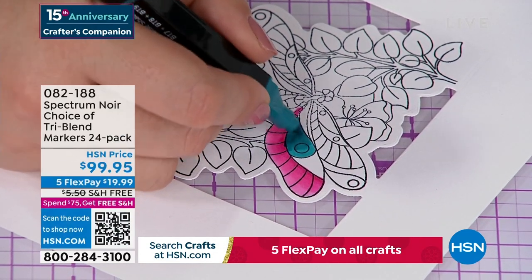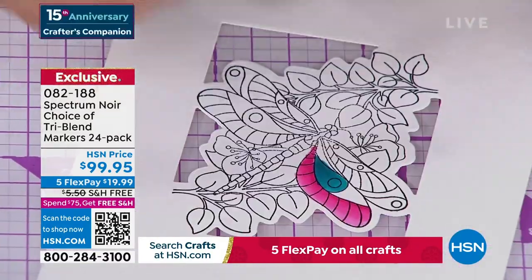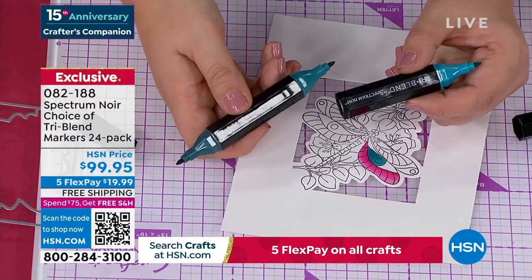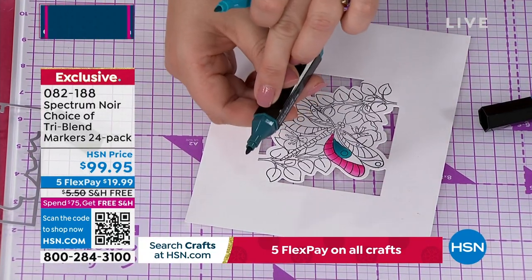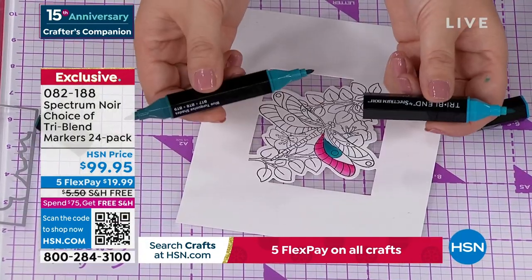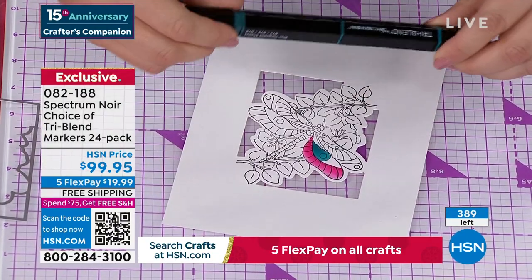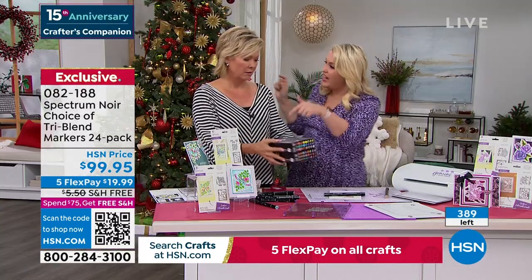They are available - item 82188 in either light or dark blend. I say treat yourself and do both because they are a better price at HSN than anywhere you're going to find them in the world, and they have free shipping and handling. On five flex, they're really $20 to get them home. If you haven't tried these markers, search Sara Davies tri-blend markers on YouTube. These are our number one top-selling markers globally. One marker in any other brand, you'd be looking at about $3.95-$4.95 a marker. So you're getting 72 markers for $99.95 - less than $1.50 a marker. It's not just the 72 colors - I've planned for you the light, medium, and dark.